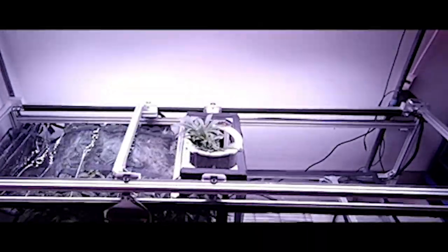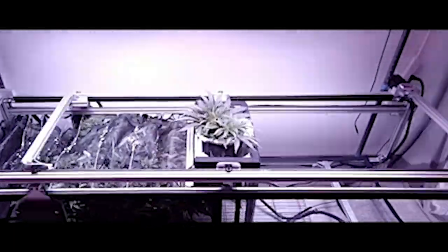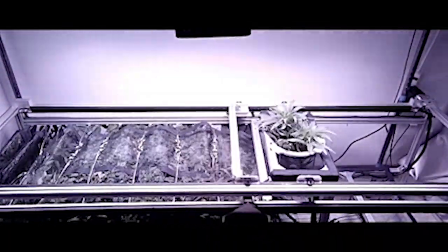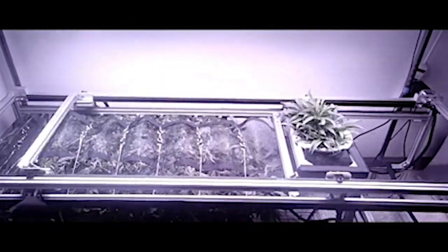Our product, the Trella Grow LST, gently and automatically trains plants to grow horizontally, allowing growers and farmers to grow tall plants in small spaces.